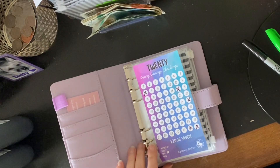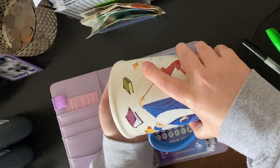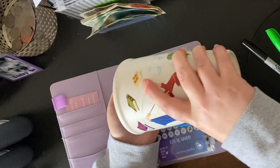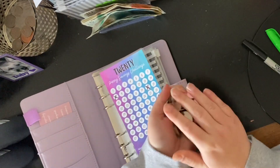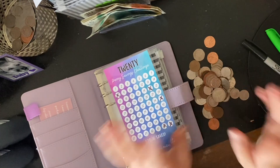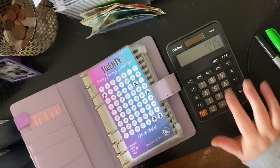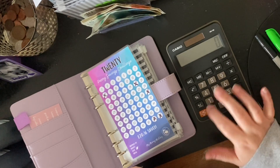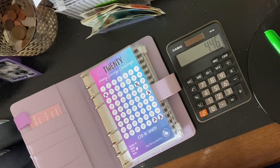We start off with our penny savings challenge. I've got quite a lot of change today so let's just count it. We had four pounds forty-six. So we can cross off quite a few of these today — hopefully let's get some progress on a challenge for once.